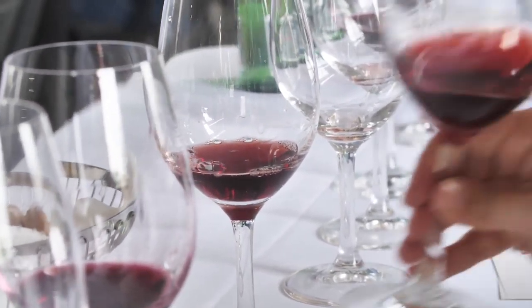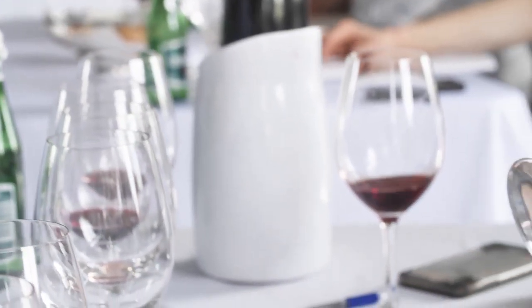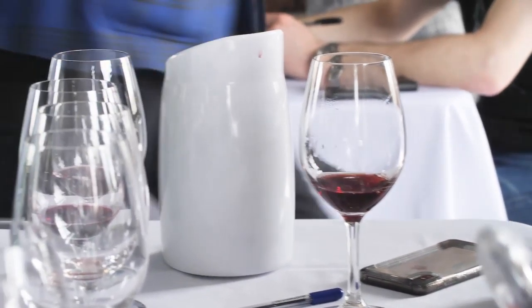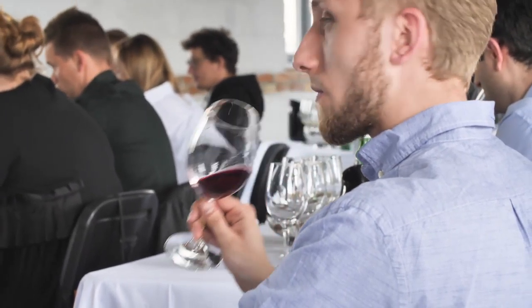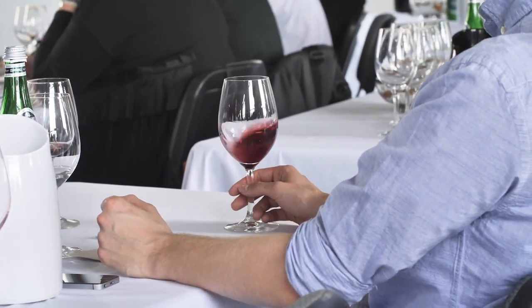In last year's Master of Wine exam, there was an Etna wine, as well as a Barolo and a Chianti, and several people thought that the Etna wine could be Nebbiolo — because of some elements of that liveliness, that lighter body sometimes, with that good acidity and a little grippiness to the tannins.